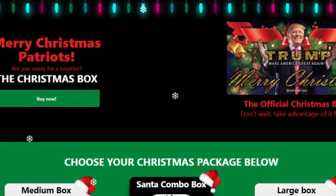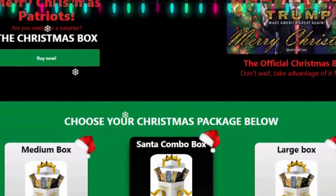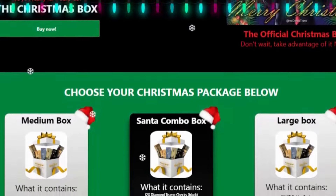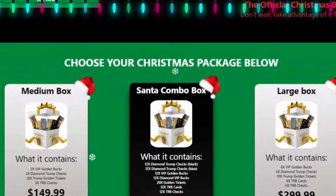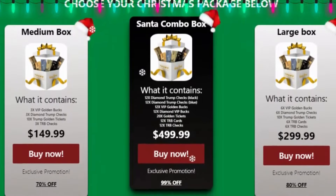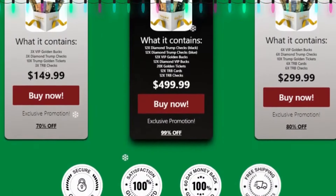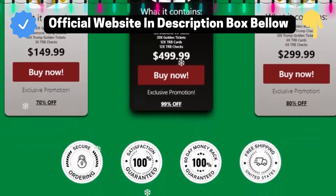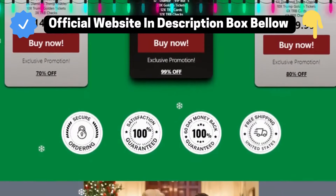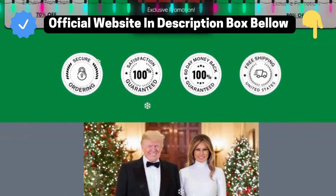The first thing you need to do is be careful about the website where you are going to buy the Trump Christmas Box because today this product is only sold on the official website that I am showing you. I am warning you because I have seen this product being sold on fake sites, but be very careful because these fake products are of inferior quality. I left the link to the official website below in the description of this video. You can click there later and see a little more about it.